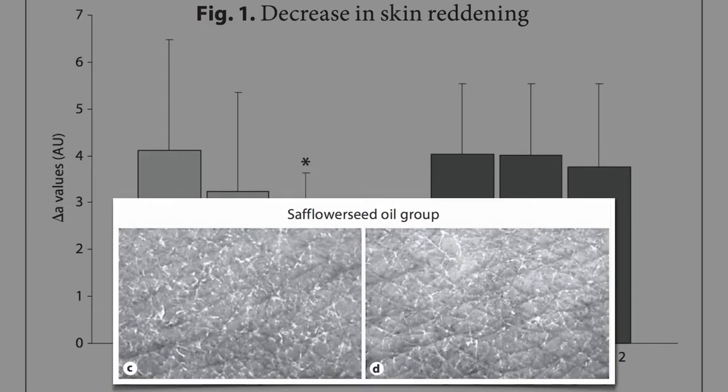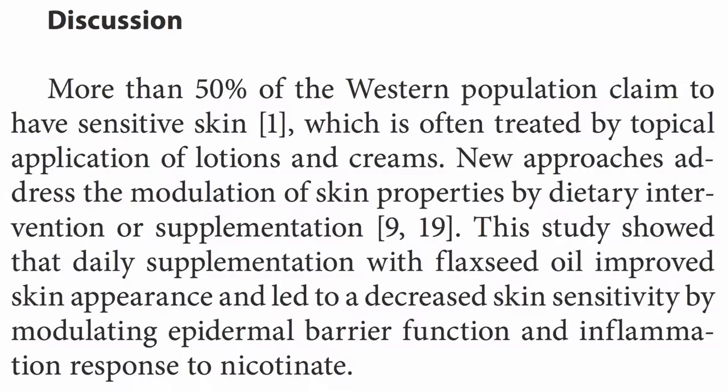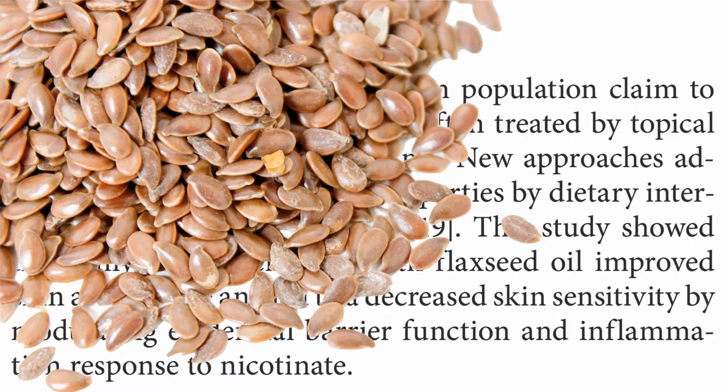You can actually see the changes in a close-up view of the skin. The skin looked pretty much just as dry and scaly before and after the safflower oil intervention, but significantly improved after the flaxseed oil. Sensitive skin is typically treated by topical application of lotion and creams, but why not treat it from the inside? This study showed that daily supplementation with flaxseed oil improved skin appearance and led to decreased skin sensitivity by improving epidermal barrier function and decreasing inflammation.